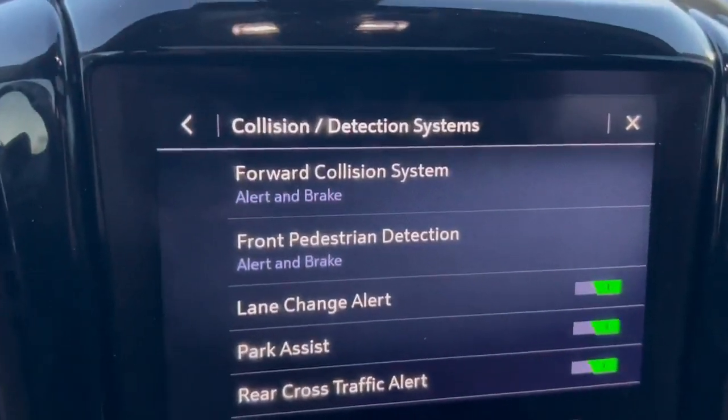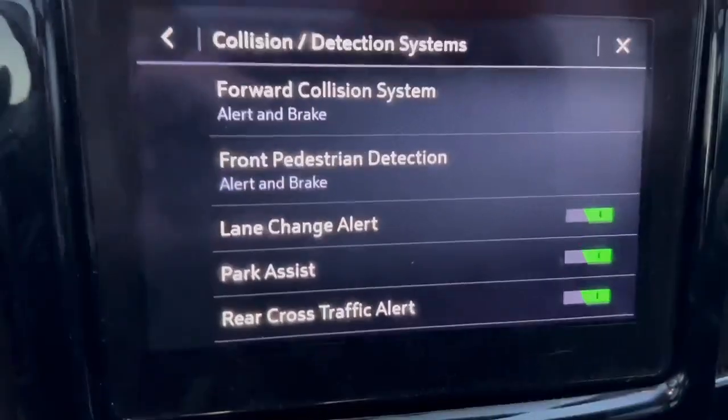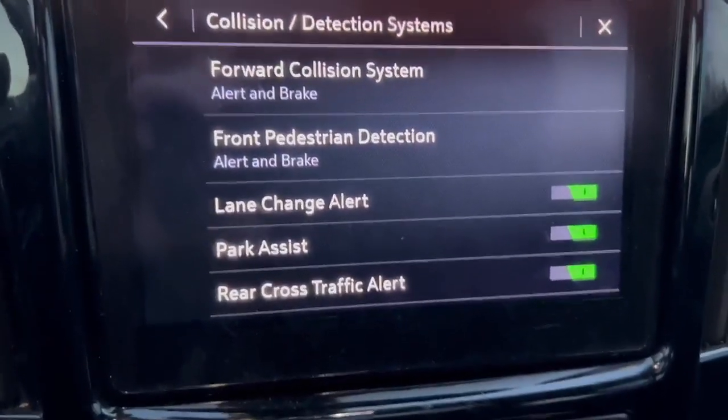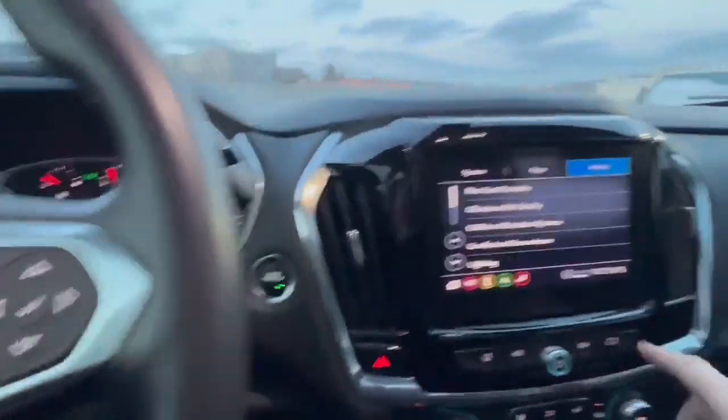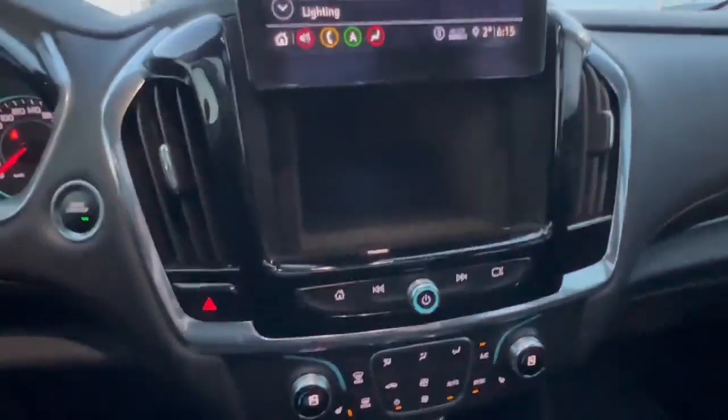It's a forward collision system with alert and brake, pedestrian detection with brake, lane change alert, park assist, and it also has blind spot monitoring — you can see the symbol right there — neat little hideaway.